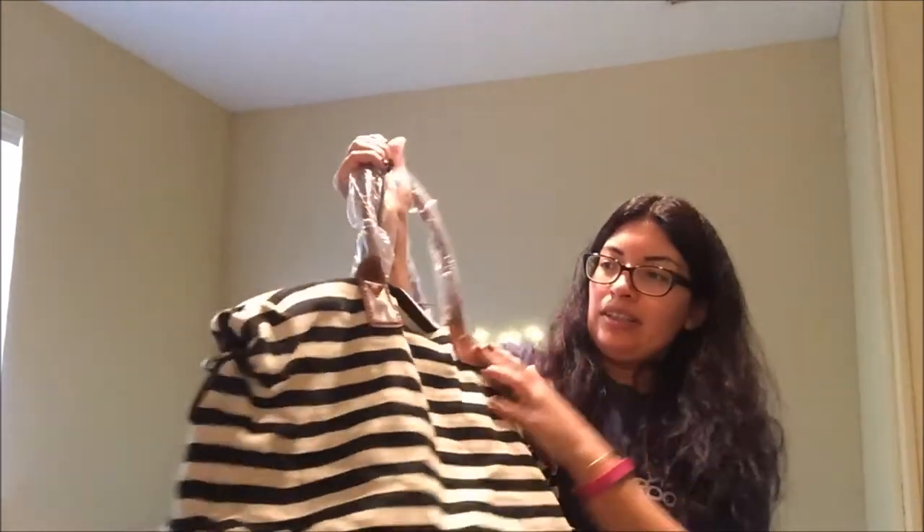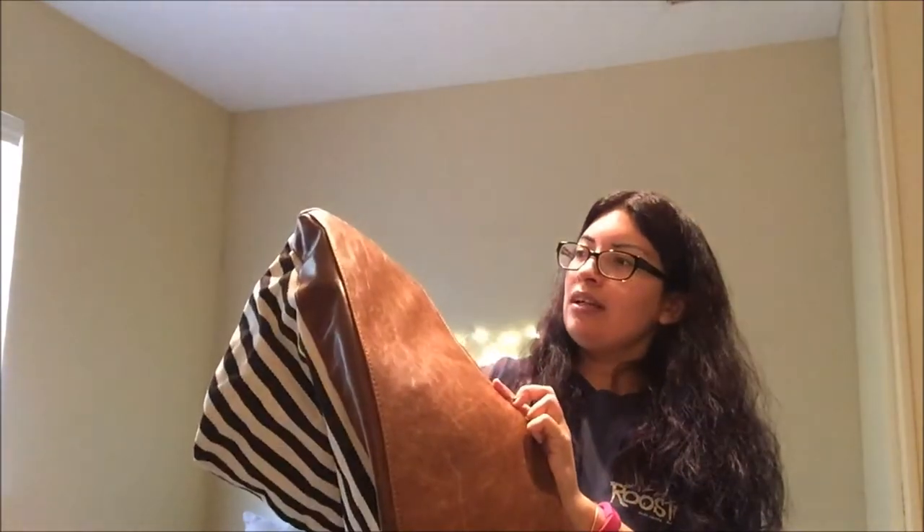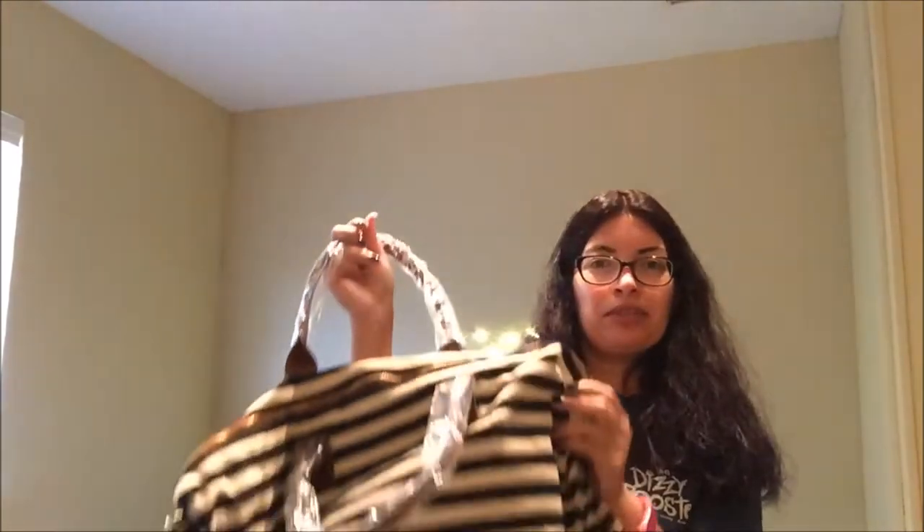Here it is — it's a good size carry-on. It has these brown leather — I think vegan — straps, and the bottom is brown as well. I wish it had little feet on the bottom, but it seems pretty nice overall. The fabric is really soft too, so it's really cute.